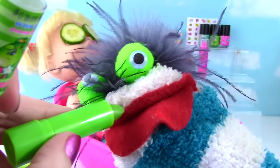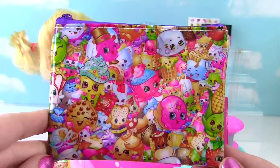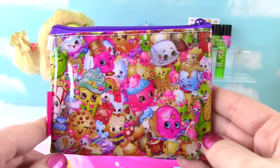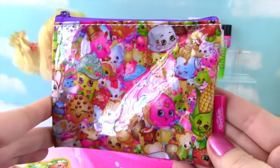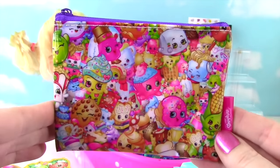Yeah. What do you think, Fizzy? Ooh, tastes like apples. Delicious. Check out this adorable little tote or makeup bag that comes with this kit. It has so many Shopkins. It looks like season one and season two. Now you can put makeup or money or school supplies even in here. It's so adorable.